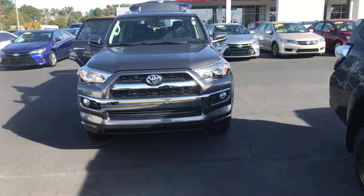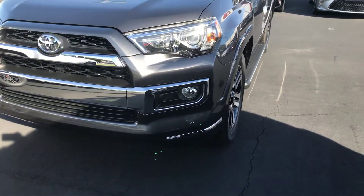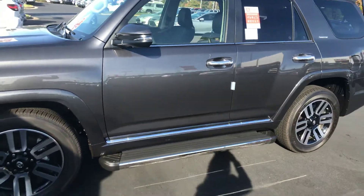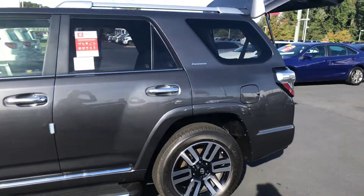It is equipped with your daytime running lamps and fog lamps. You have parking sensors on your front and rear bumpers, nice 20-inch alloy wheels, turn signal indicators, power side mirrors, running boards, and a luggage rack.